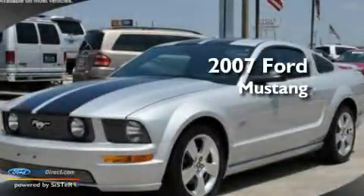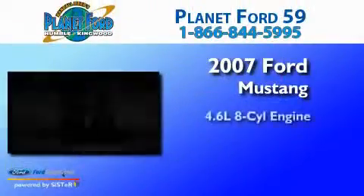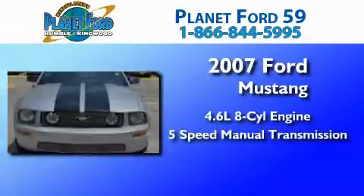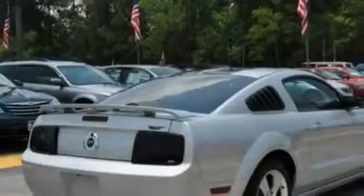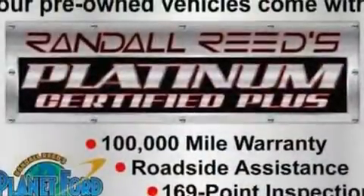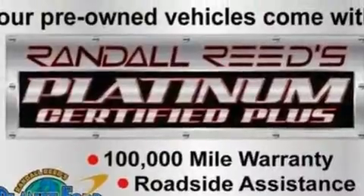This is a 2007 Ford Mustang. It features a 4.6-liter 8-cylinder engine and a 5-speed manual transmission. Its top features include cruise control, full power accessories, a rear window defroster, a CD player, and a multi-link rear suspension.